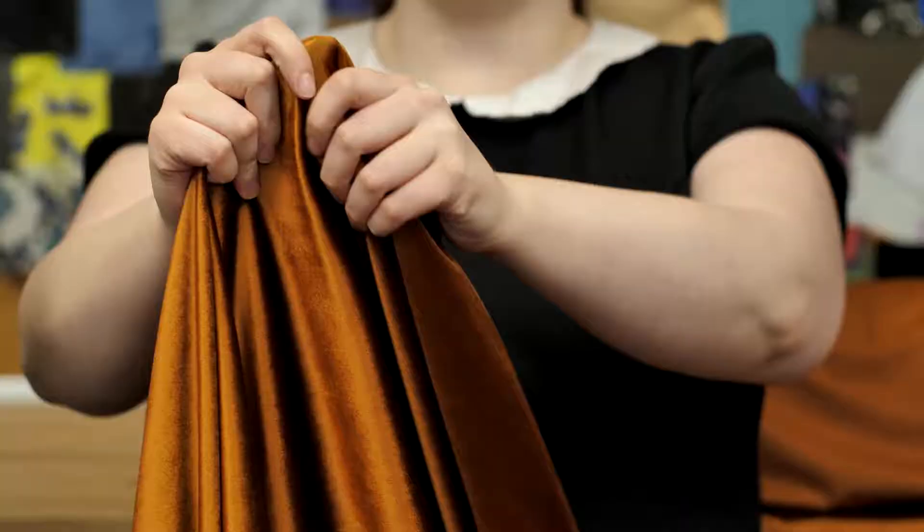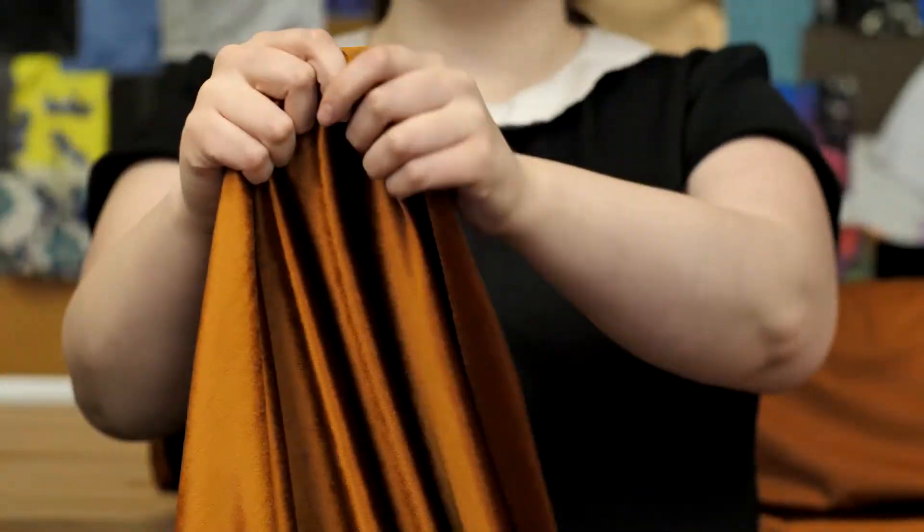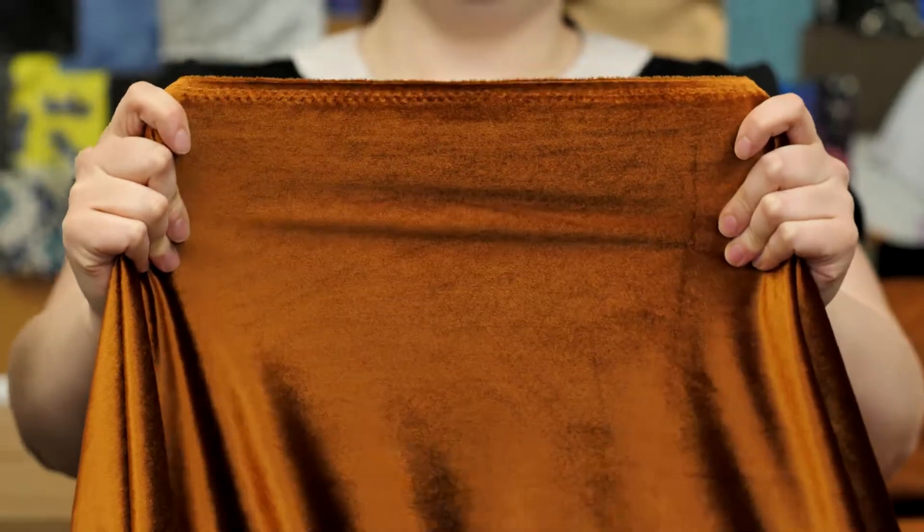This is product number 313324, Mood's adobe brown polyester velvet. This product is 57 inches in width and it's of medium weight. It has an extremely soft and supple hand, no stretch, and it's completely opaque.